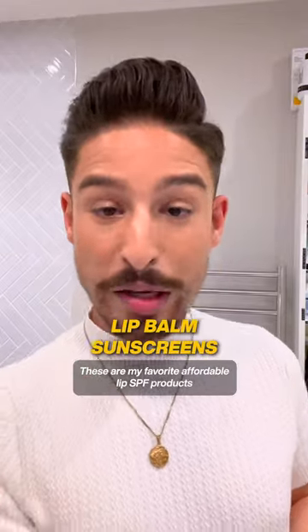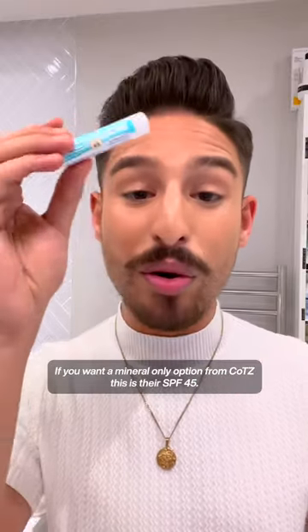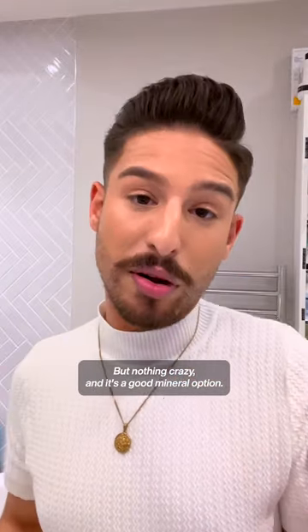These are my favorite affordable lip SPF products, because you should not be spending more than $10, let alone $20, on a lip SPF. If you want a mineral-only option, from KOTS, this is their SPF 45. It might leave a little bit of a cast on your lips — it's what I'm wearing right now — but nothing crazy, and it's a good mineral option.